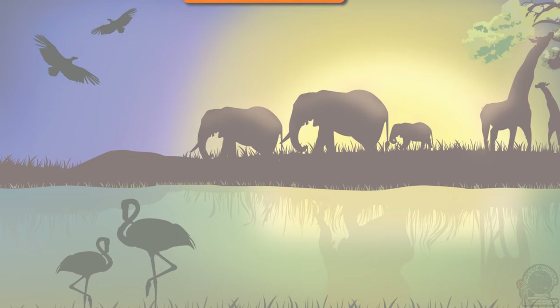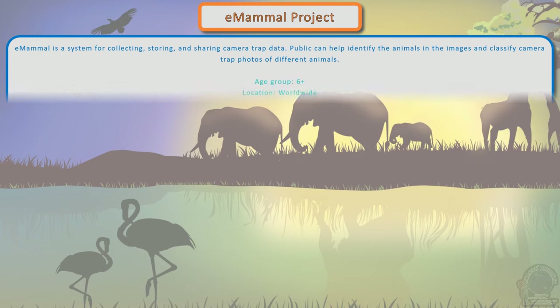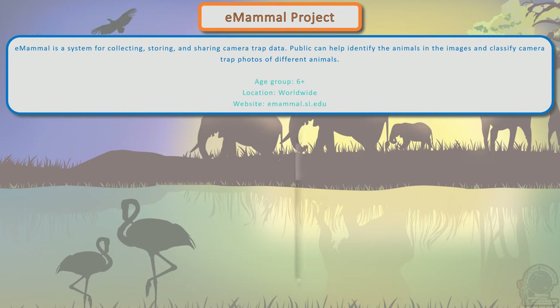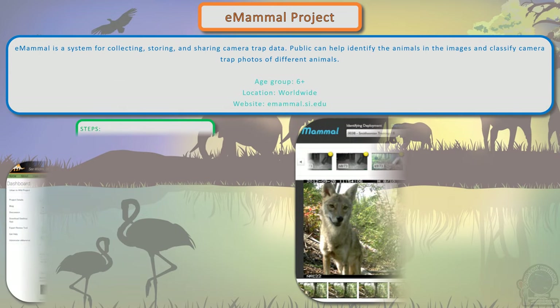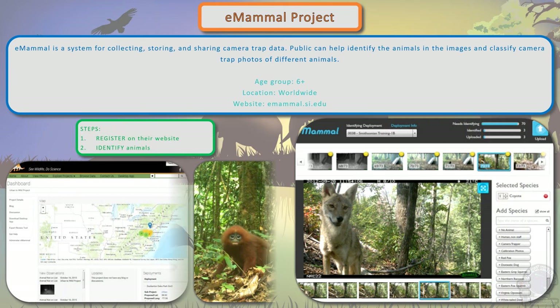eMammal is a system for collecting, storing, and sharing camera-trapped data. The public can help identify the animals in the images and classify camera-trapped photos of different animals. Register on their website, then pick a subproject based on location, and help identify the animals in the images.